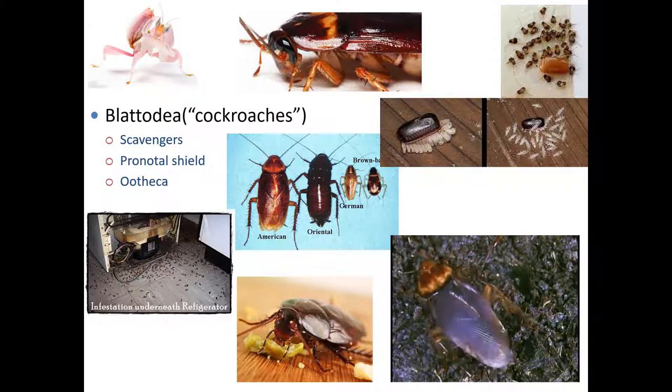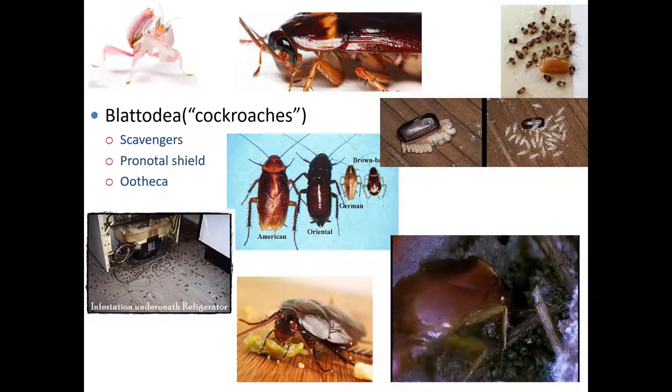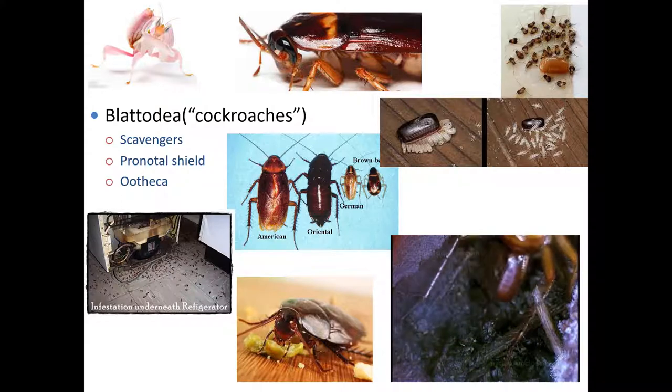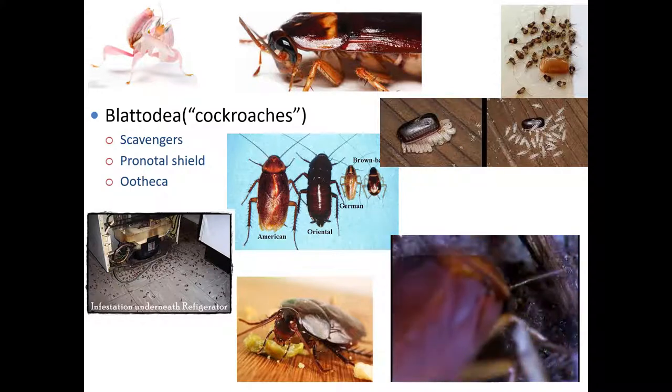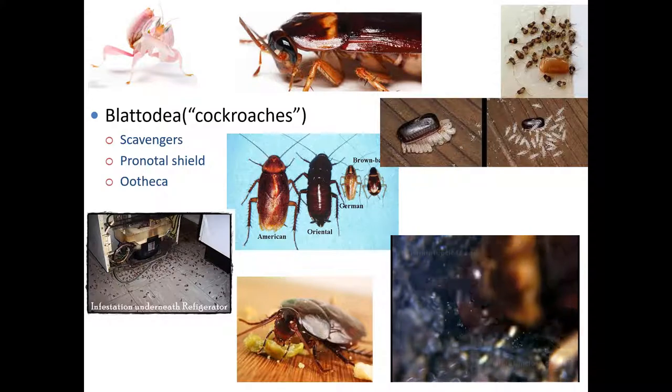It took a while to figure out. This is one of the reasons I really preach that, even if you are not studying insects and know very little about them, I want you to know their proper names, so we don't get these weird common name confusions that take weeks to figure out because nobody understands what the other person is saying.